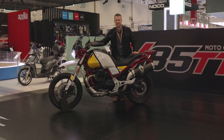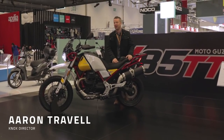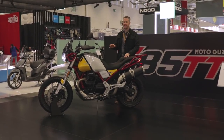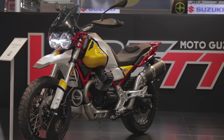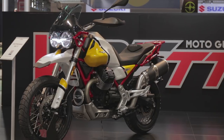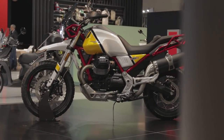We're four days into the Intermot show — some of the lightweights have gone home, so Mark's gone home. I'm on my own, but I wanted to bring you this, which is one of the highlights of the Intermot show: the Moto Guzzi V85 TT, which is an absolutely stunning adventure bike.